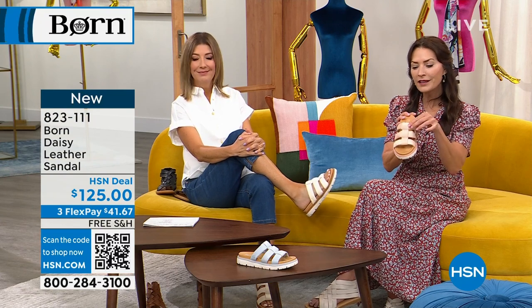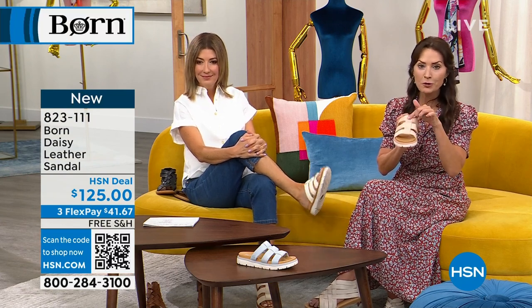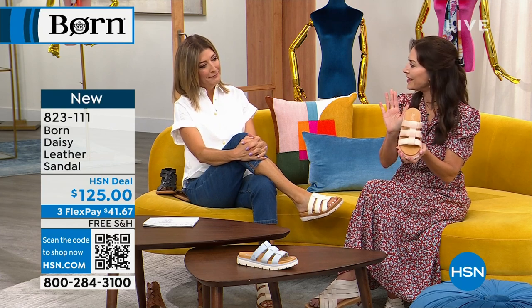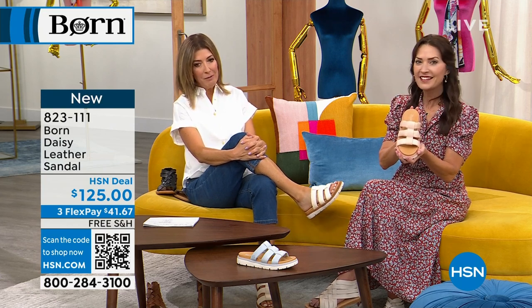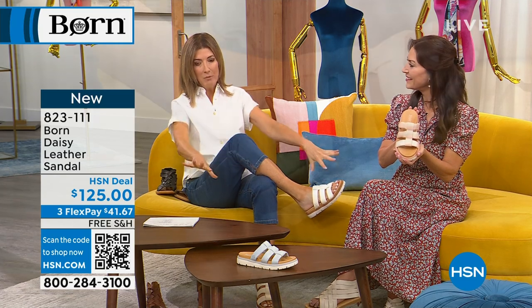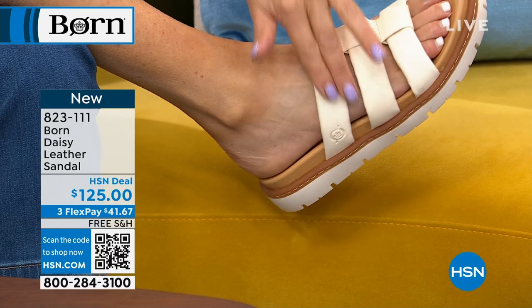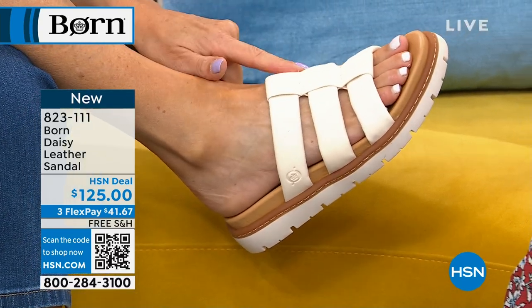You've got three full grain leather straps and then a central strap that comes across, so it's subtle style — it's not overstated. And that's what I love about these. There's not like any big name brand. There's no bling, no sparkle, no shine, but it is fun and it is all in fashion.